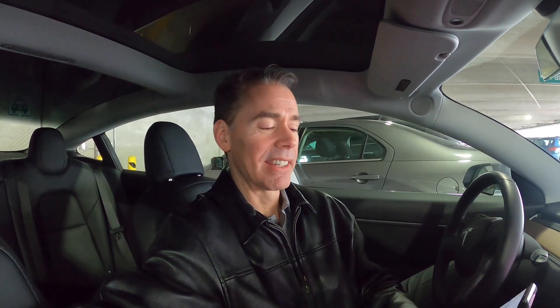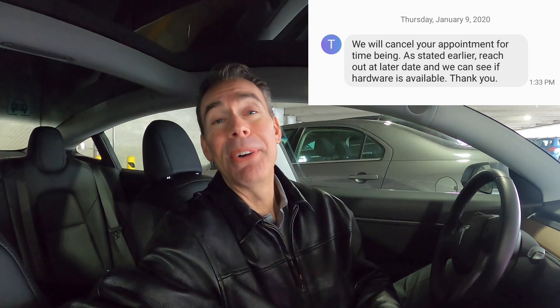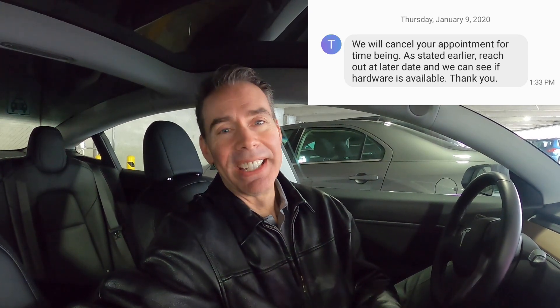My last text said they would cancel my appointment. My plan was to just pretend I didn't get that text and show up at the service center and see if they would put the hardware in anyway. About a week later they said, hey, by the way, we're canceling your request — you're not coming, or you can come, but we're not going to do anything for you. So I'm going to put another request in and see what happens.